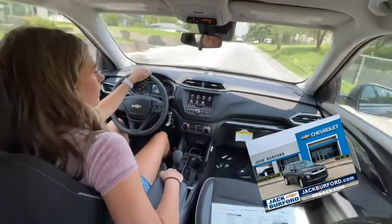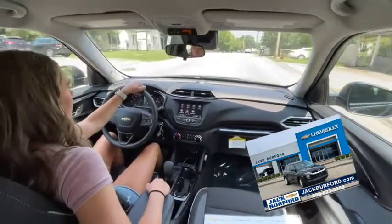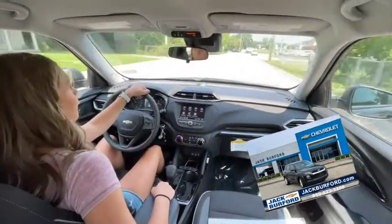This is a perfect vehicle. Everyone needs to check it out at jackburfer.com or come in to see it today for your free test drive.